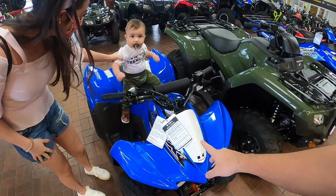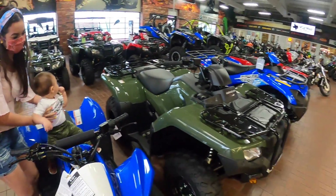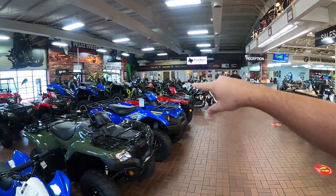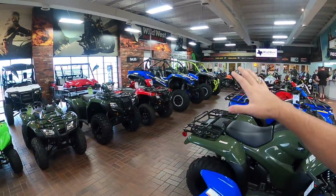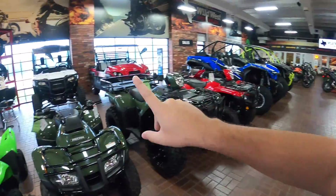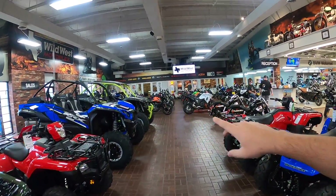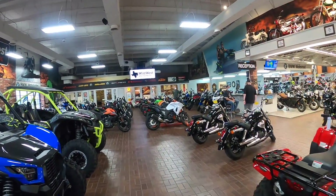He's excited. We are here getting a vehicle for the channel, and no, it's not a car, and it's not an ATV. It's not a side-by-side. It is actually in that lot, but let's go that way and show you guys what it is.